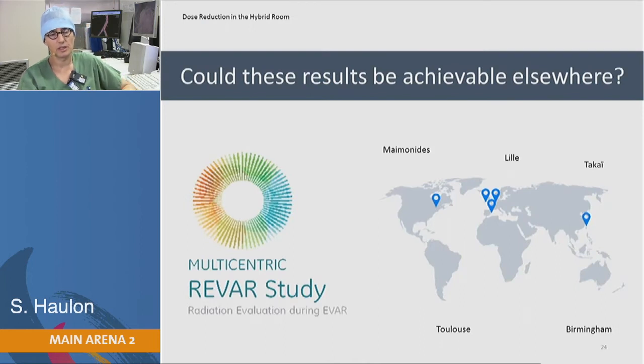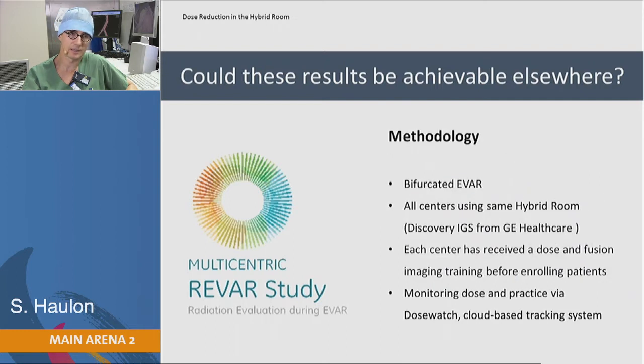We wanted to see if our results in Lille were achievable elsewhere, so we ran a multicentric study including centers in the US, Japan, England, and France. We looked at all FEVAR cases performed in those centers after a short monitoring period. All centers were using the fusion and Discovery system.